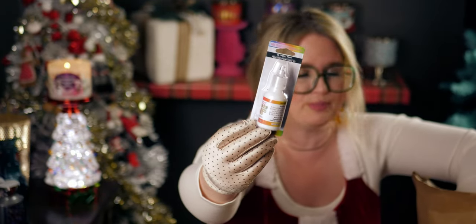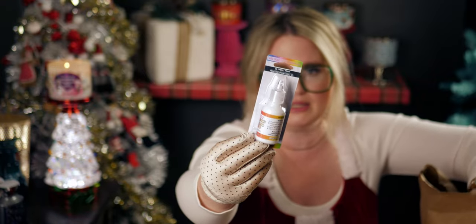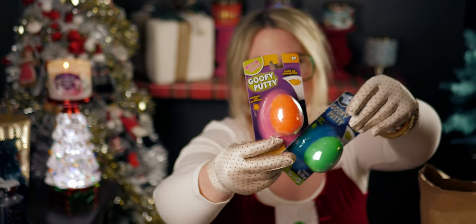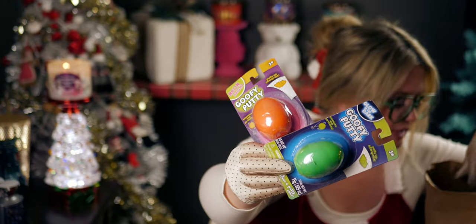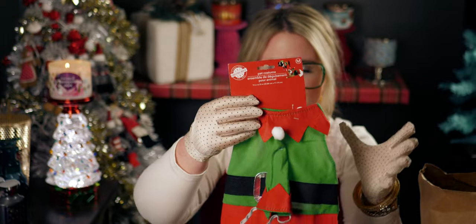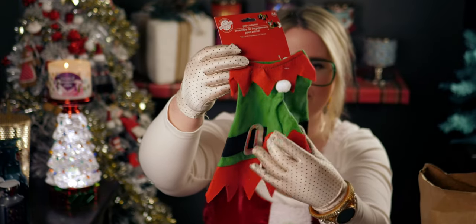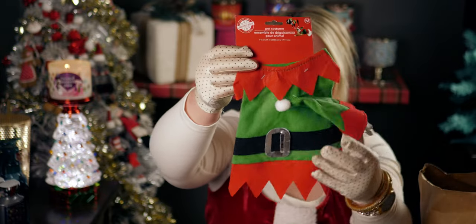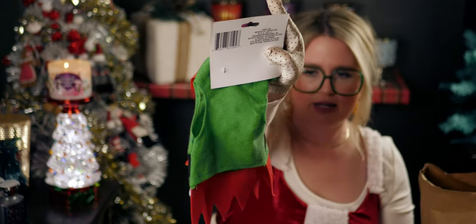I also got silly putty for fun, and this adorable dog or cat costume — I'm just going to do a photo op and then take it off my pets. It's so cute, a little elf hat!